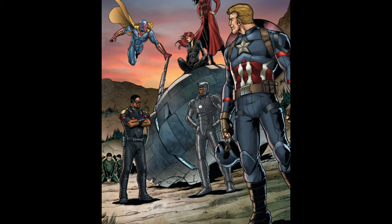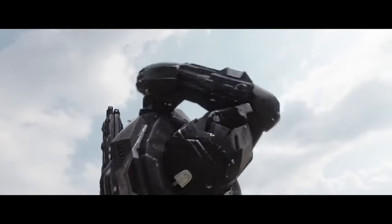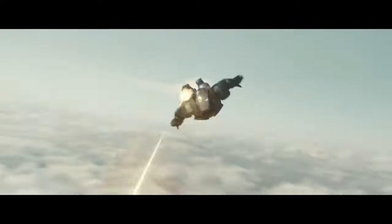After this battle and prior to the events of Civil War, Tony would upgrade the suit with the War Machine Mark III. What's your favorite War Machine armor? Let me know in the comments, and please like and subscribe for more videos coming soon!